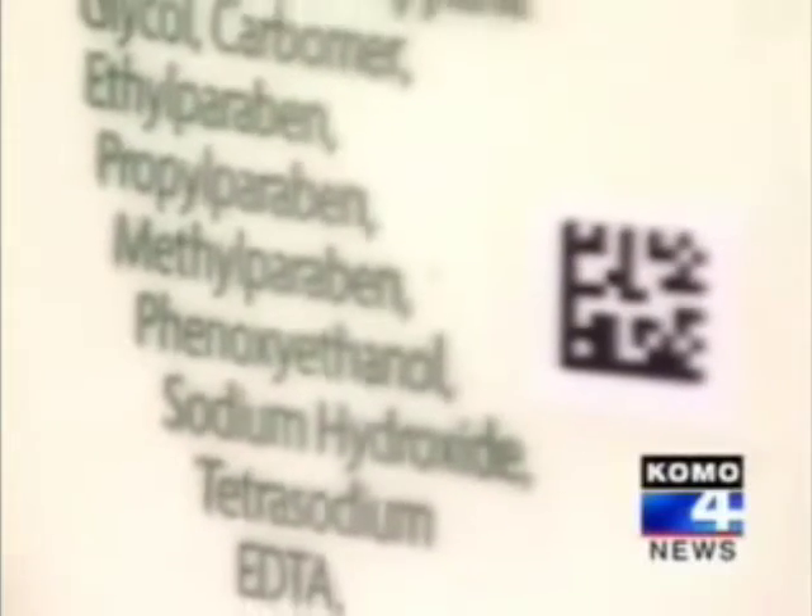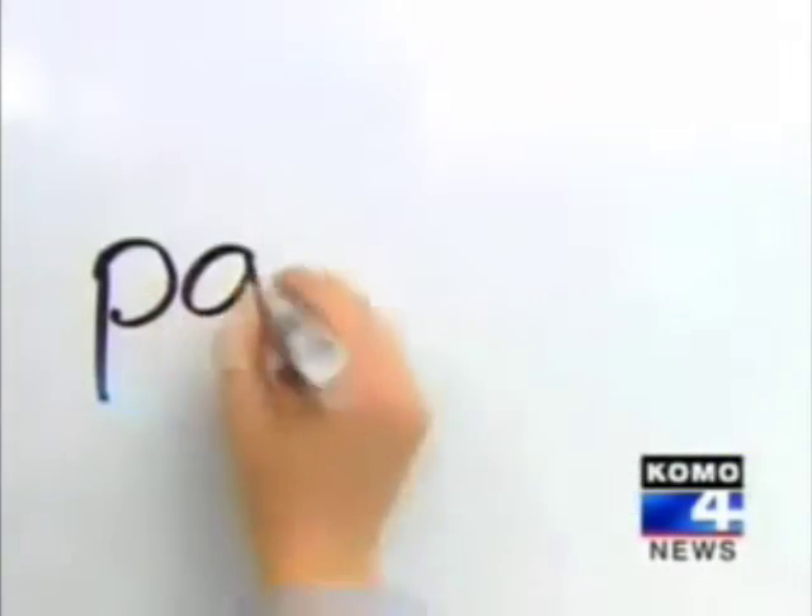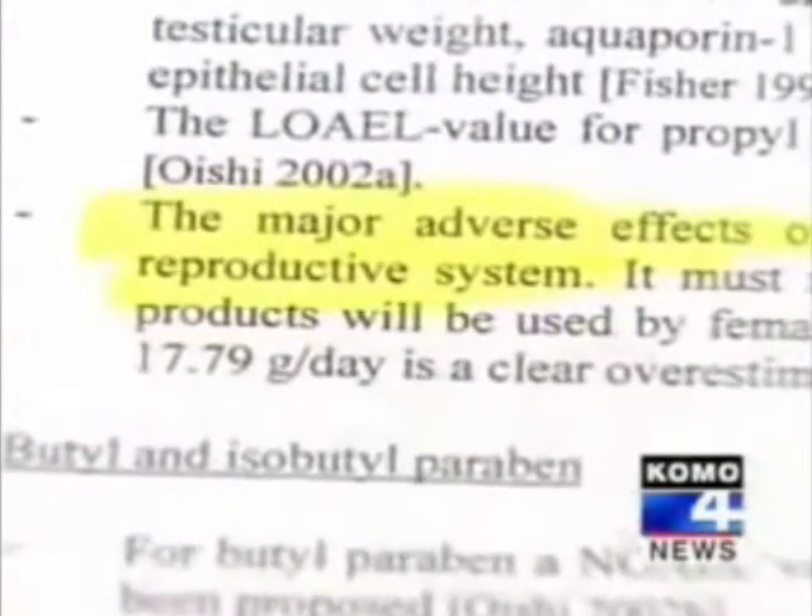Parabens are widely used as preservatives — ethylparaben, propylparaben, methylparaben — which are suspected carcinogens that have actually been found in breast cancer tumor tissue. Published studies also link parabens to the possible disruption of reproductive hormones.